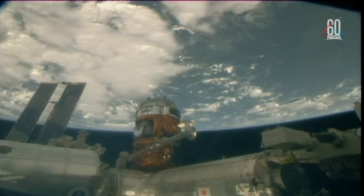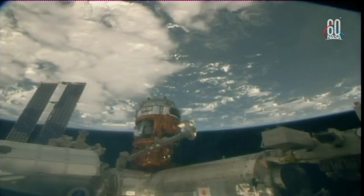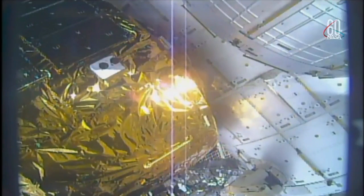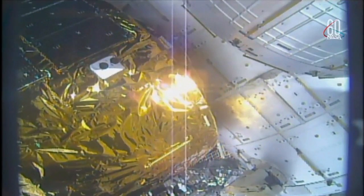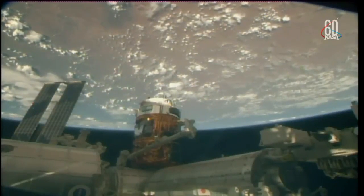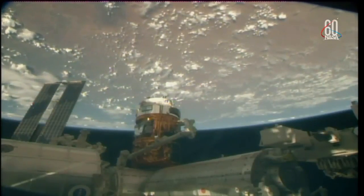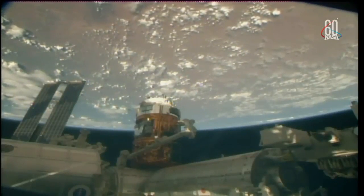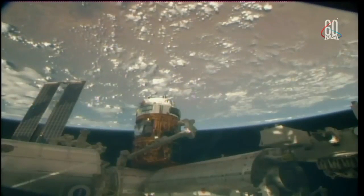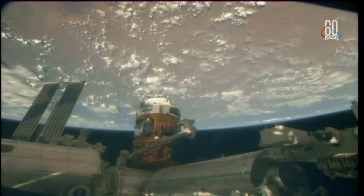The four latches are secured onto HTV. The 16 bolts are now driving to secure HTV for its second stage of berthing and complete the berthing of HTV to the Nadir Port of Harmony.